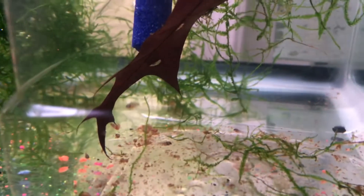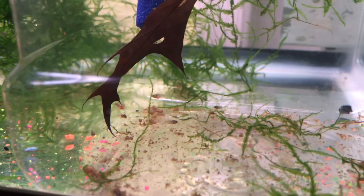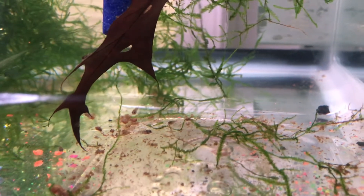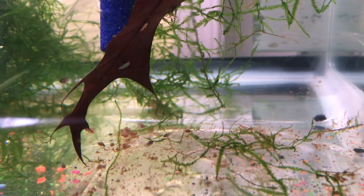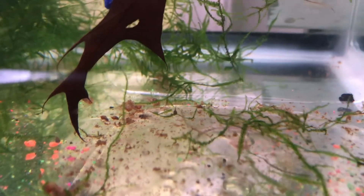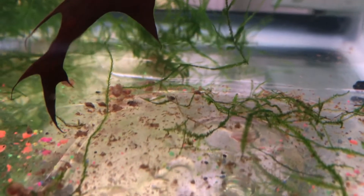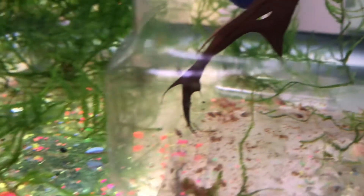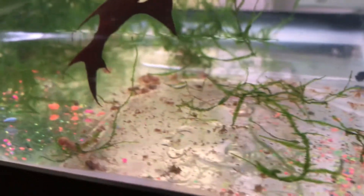I do have an oak leaf in there to release some tannins, to give them some microorganisms to feed on and to soften the water as well — though I already have soft water, so I'm not really worried about that. It's also another hiding place and an area of shade in case they want to get out of the light. They seem to be doing pretty well. I'm feeding them microworms and crushed flake food. The area of the tank where their container sits is a portion of bare bottom — it wasn't on purpose, this is just how it ended up, but it's not really bothering me.